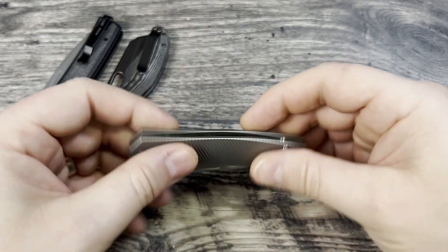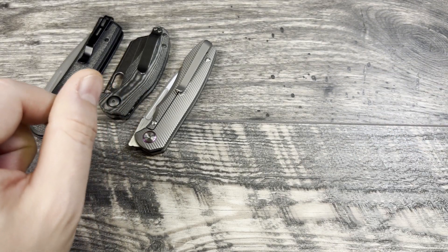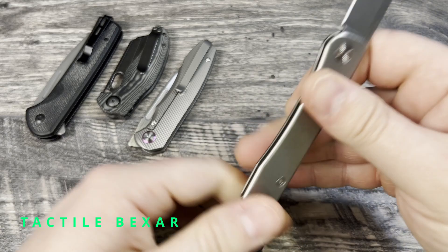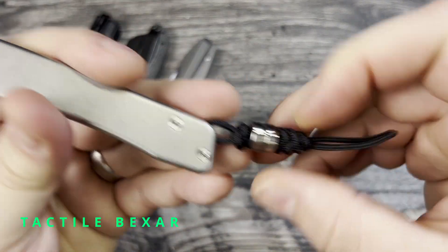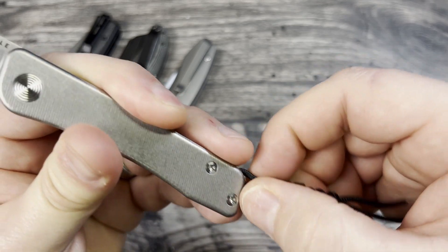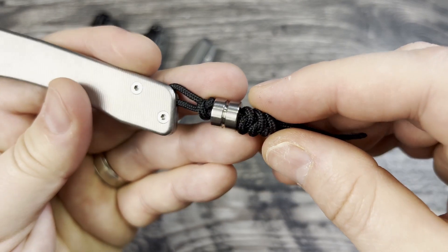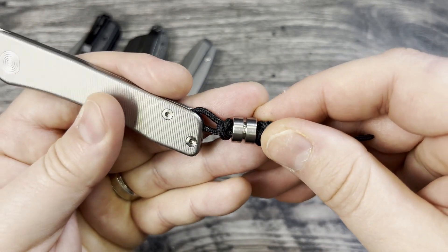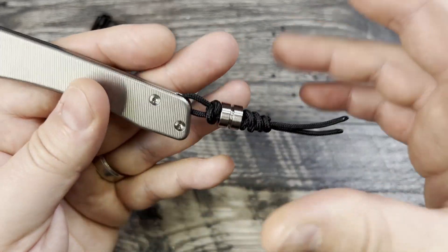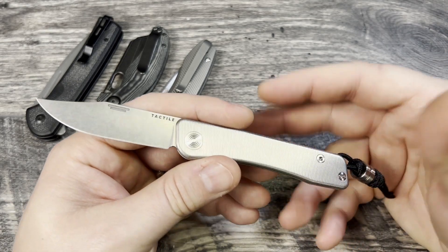Really, really beautiful knife. The companion carry in the organizer is the Tactile Bear with Magnacut. I picked up their lanyard bead — I don't know how well it shows because of the lighting, but it has the same types of grooves going through it that match up, and I really do like it.